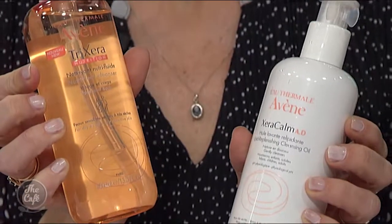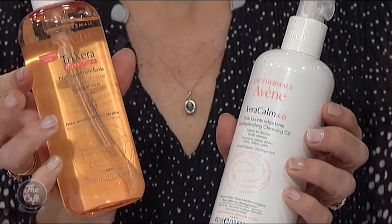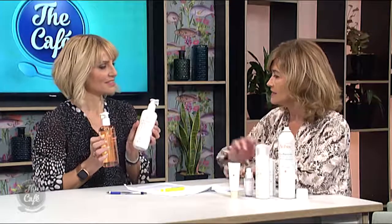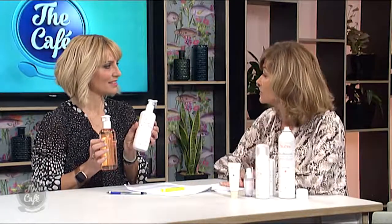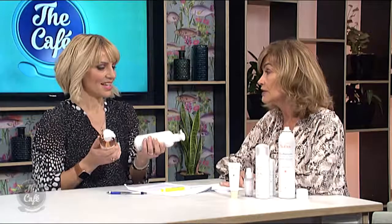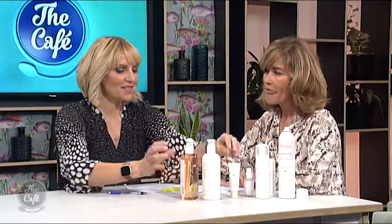For the body, use a gentle body wash — a lot of body washes are full of alcohol and fragrance, so choose something calming. This one is great for the whole family. Also a body lotion that can be used on face and body, which is really versatile.